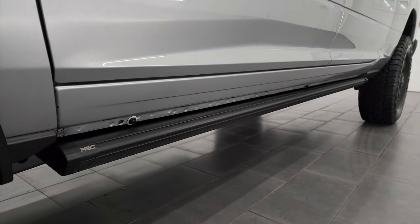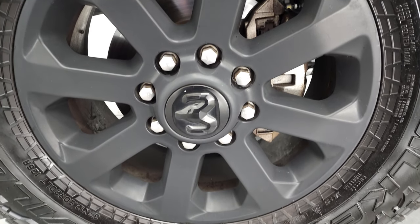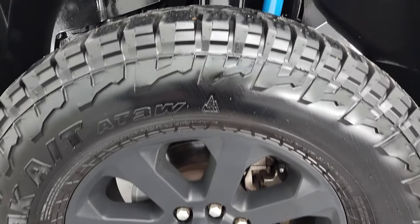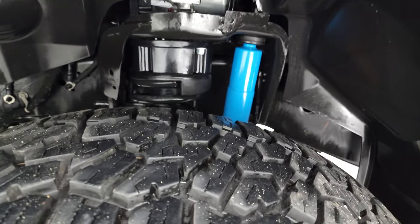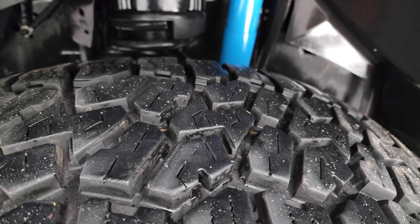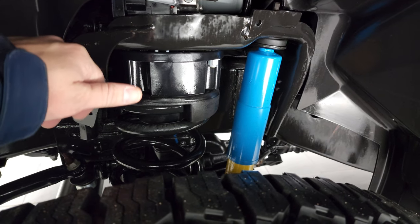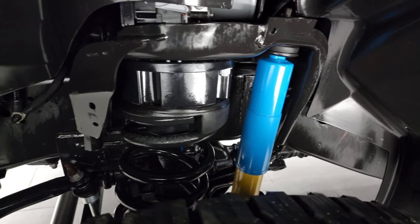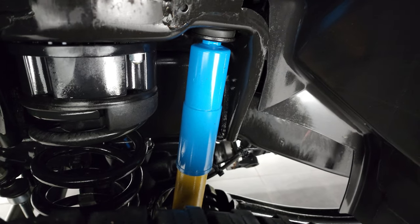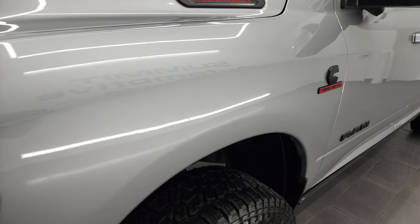This one comes with the 20-inch painted black alloy rims, part of the Night Edition, and it has Falcon Wild Peak AT tires — these are 37 by 12.5 R20 LTs, and they have probably about 80 to 90% of the tread left on them. This one does have a leveling lift kit in the front, probably about a 2.5 to 3-inch lift kit. It has the Bilstein shocks, part of that 4x4 off-road suspension. Front fender is in excellent condition.